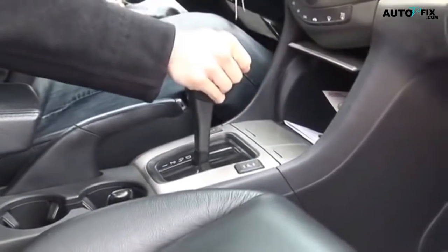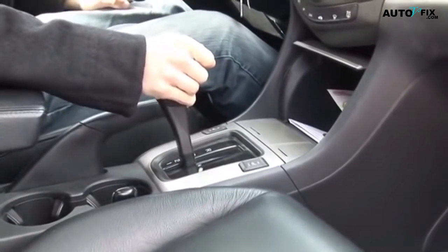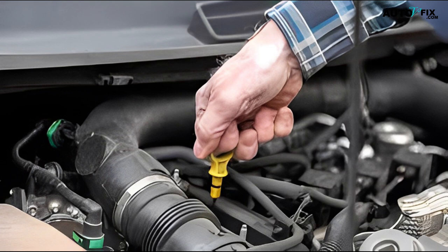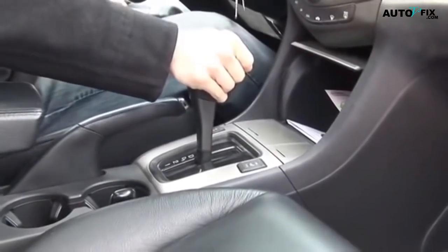A slipping automatic transmission can be a frustrating and confusing problem, but by recognizing the symptoms and following the steps to diagnose the issue, you can potentially avoid any costly repairs. Remember, you have to regularly check your transmission fluid levels or have your transmission inspected by a professional mechanic. Following the preventive tips can help keep your car transmission in good condition and potentially avoid any issues with slipping in the future.